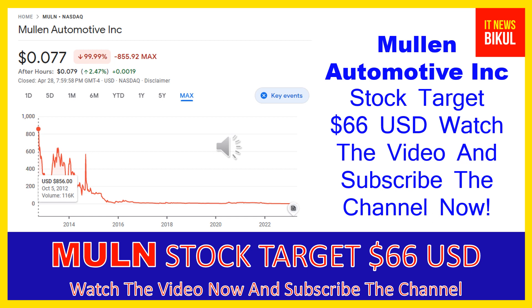The company is headquartered in Brea, California. Mullen Automotive Inc is related to the consumer cyclical sector and works in the auto manufacturers industry. The number of employees working at this company is above 110, and the company is located in Brea, California, United States.